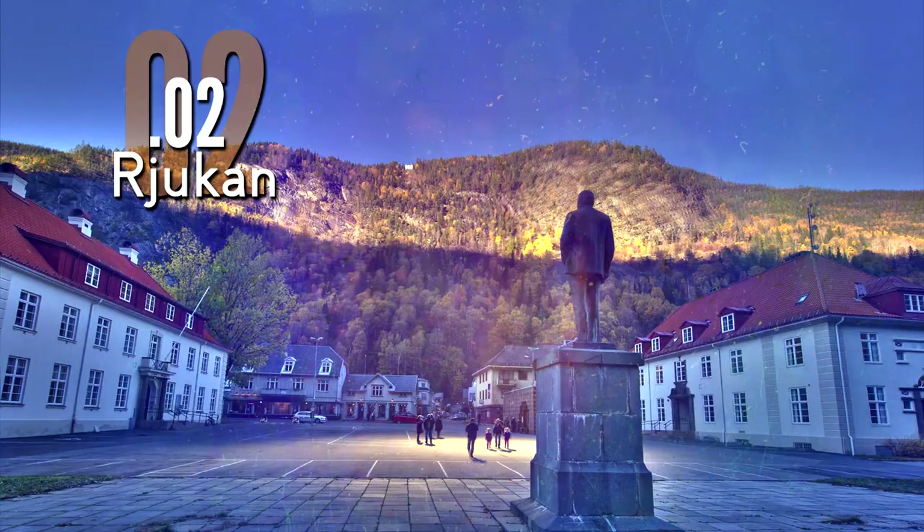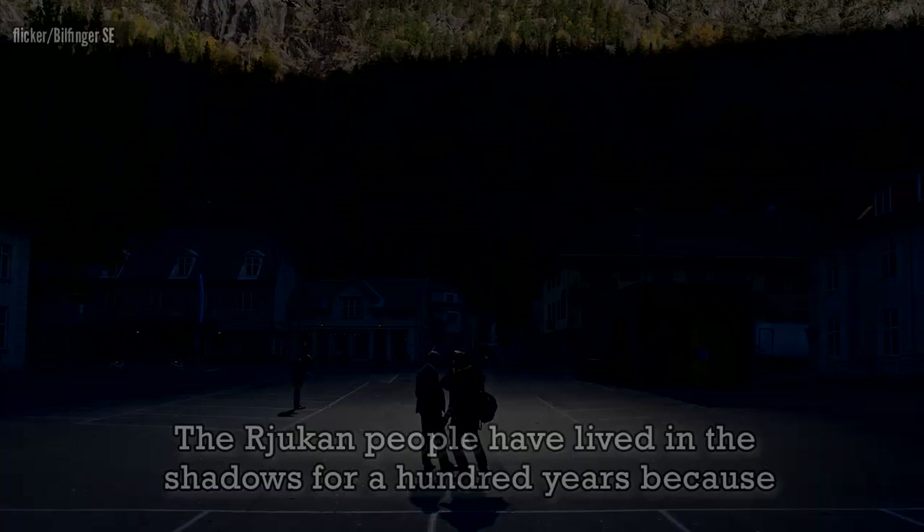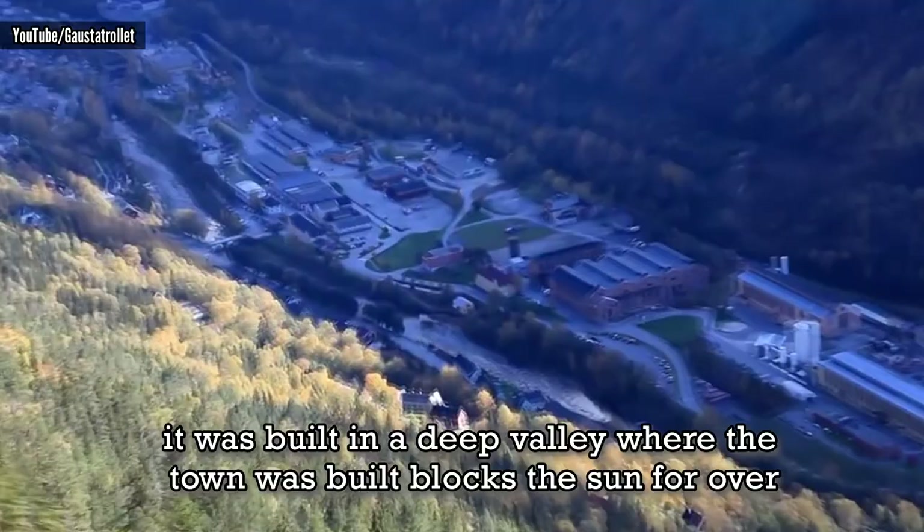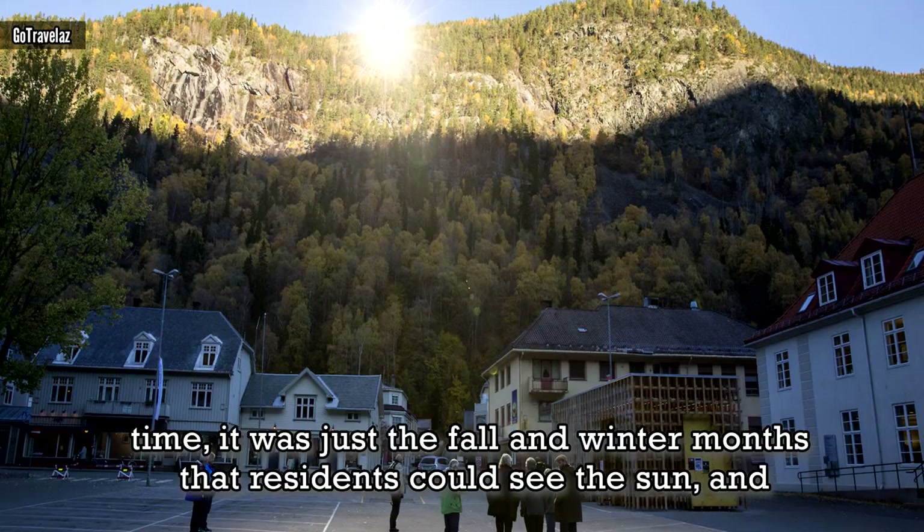Arjuken, Norway. The Arjuken people have lived in the shadows for hundreds of years because it was built in a deep valley where the town was built blocks the sun for over six months a year. The locals constantly live in a state of twilight.